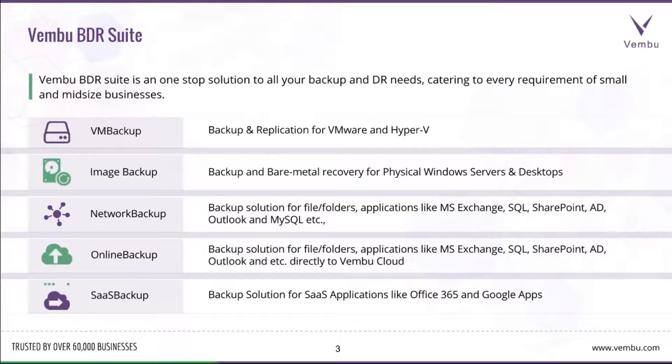Wemboo Image Backup performs backup and bare-metal recovery for physical Windows servers and desktops. Wemboo Network Backup helps with granular file-folder level backups and effective backup of applications like Microsoft Exchange, SQL, SharePoint, Active Directory, Outlook, and MySQL. Wemboo Online Backup is a cloud-based solution for file-folder and application-level backups directly to Wemboo Cloud. Wemboo SaaS Backup is a backup solution for SaaS applications like Office 365 and Google Apps.